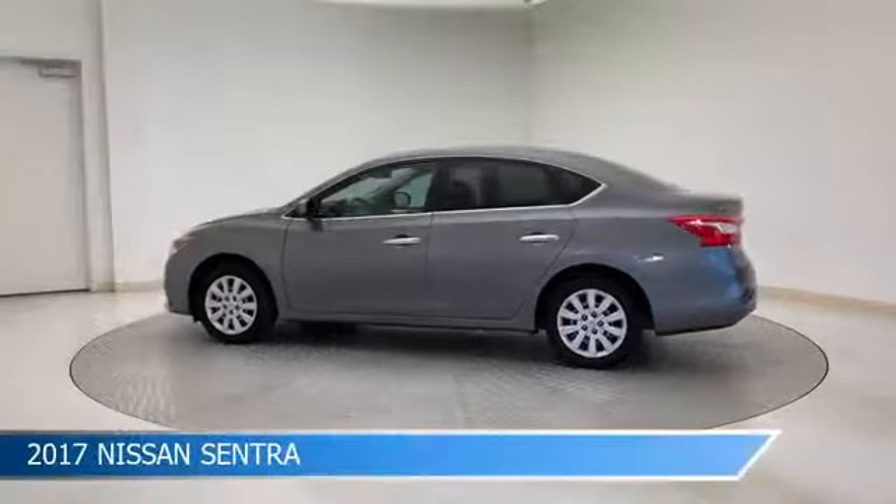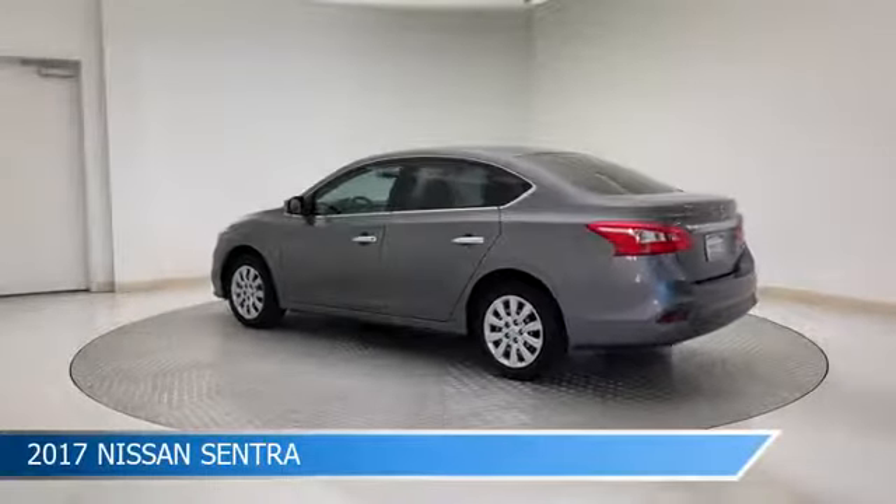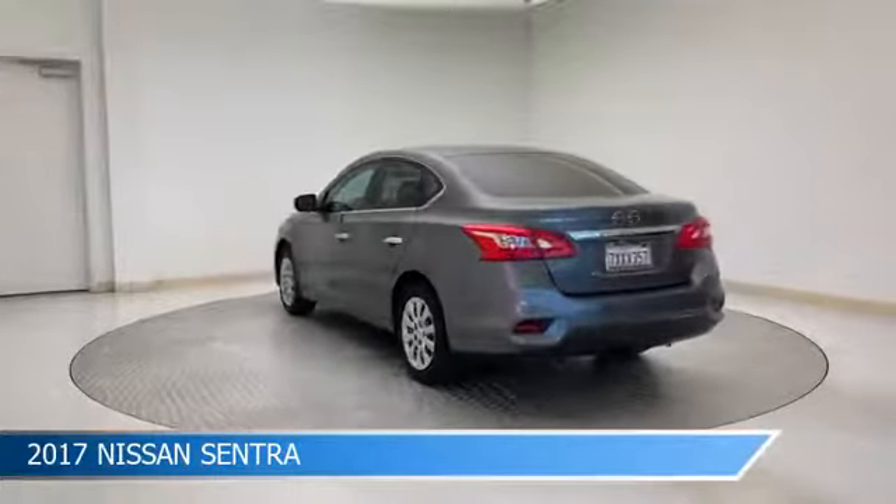Take a look at this 2017 Nissan Sentra, equipped with a CVT with X-Tronic transmission in gun metallic.